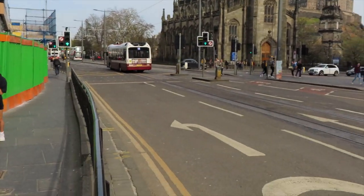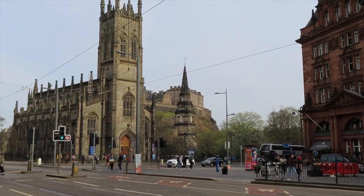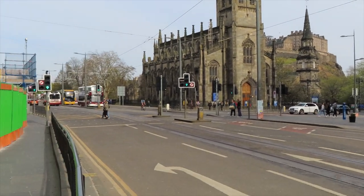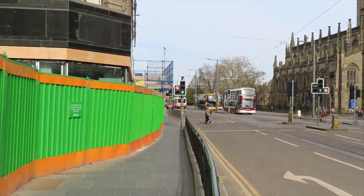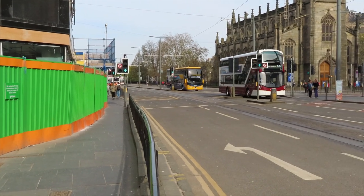That is Princes Street right there, Caledonian Hotel right there, Edinburgh Castle right there — so you can see exactly where we are. We're at the very west end of Princes Street. From here, it's only a seven, eight minute walk to Dean Village.